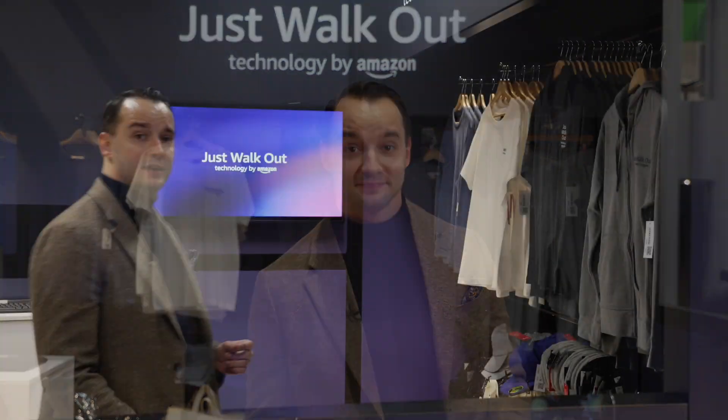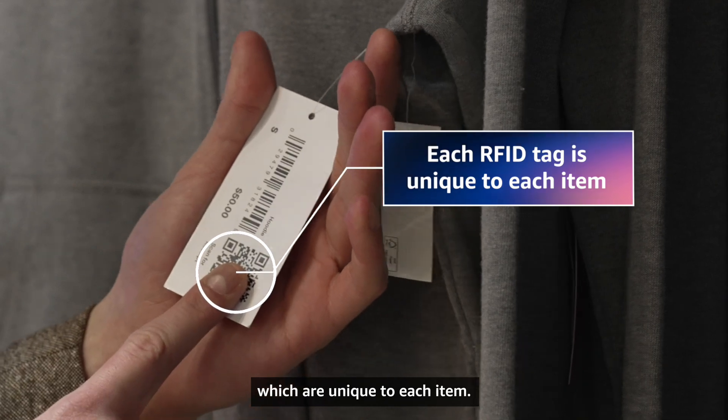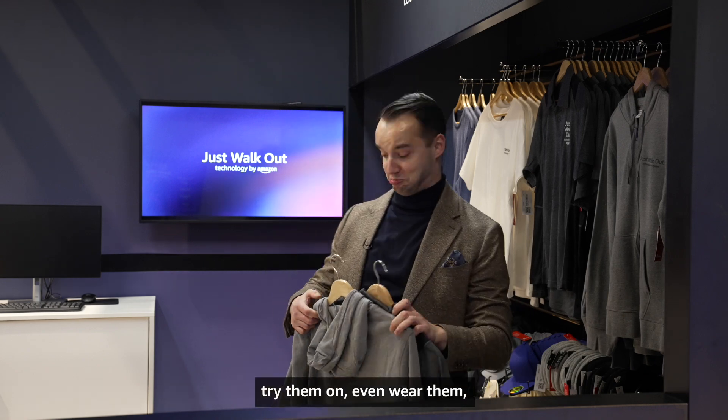Let me show you how it works. The secret sauce is in the RFID tags which are unique to each item. Shoppers can freely walk into the store without authenticating, pick up items, put them back, try them on, even wear them.